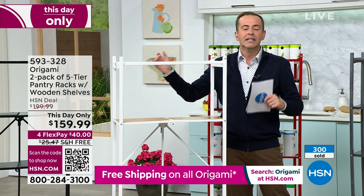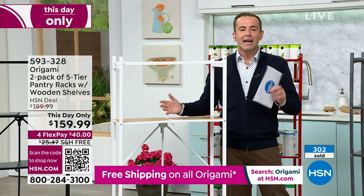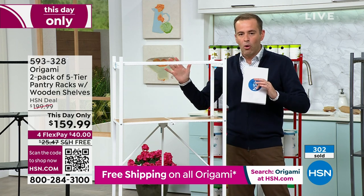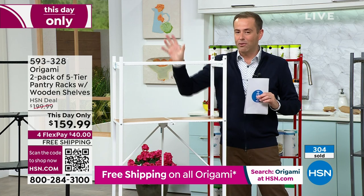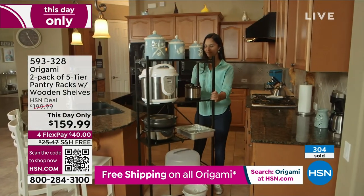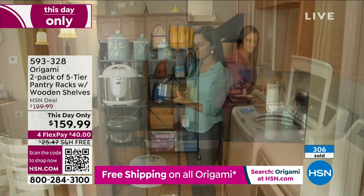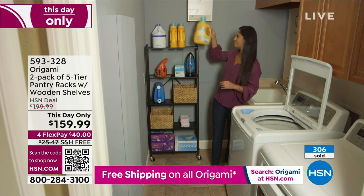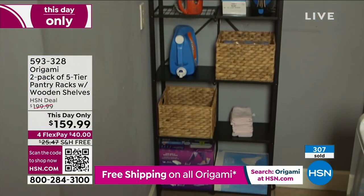We've got some time to sit and relax and show you everything, and I'm not selling out all the colors, but the white is just going to be gone — there's no doubt. I want you to get the right color for you. No matter how good the price is, if you're not getting your first choice color, it's not really worth it. So if you know you want white, certainly start making your way to the phone or hsn.com in the next 10 minutes.